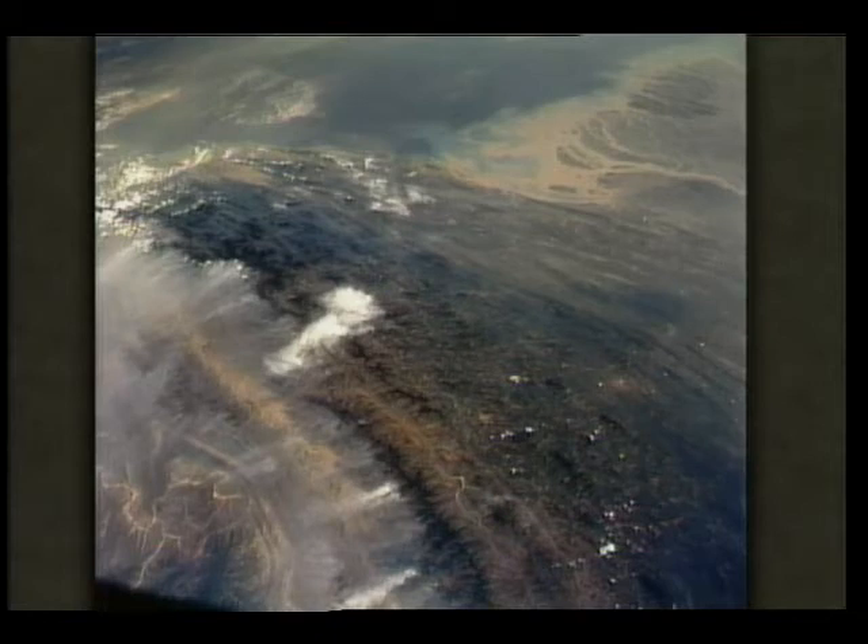Over here is the mouth of the Ganges River. It shows the kind of things we can also see from orbit — the sediment washing into the water. Just almost east of here, out of the upper right corner of the slide, is Calcutta.